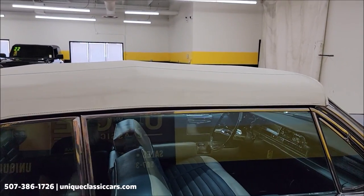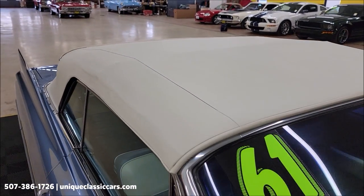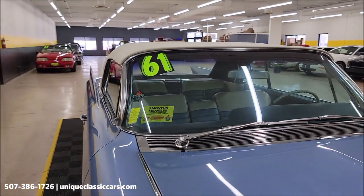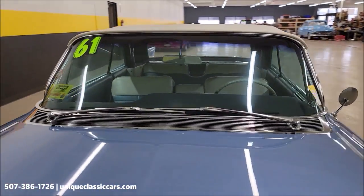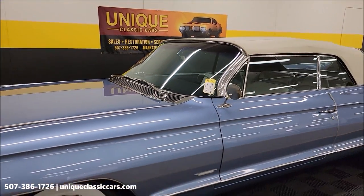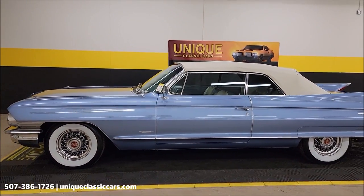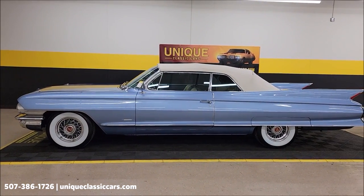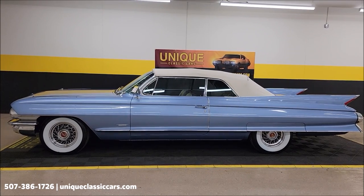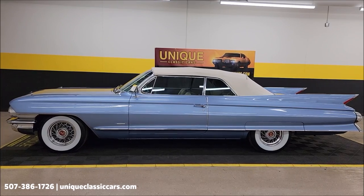Side glass on the passenger side looks good, and again good fit above the windshield. 1961 Series 62 Cadillac Convertible. Remember that three-month, 500-mile warranty protection plan included with this — may be extendable out to 10 years. Consult with your sales associate and call in at 507-386-1726. UniqueClassicCars.com. Remember, we do consider trades, financing is available, and we can assist with transportation.